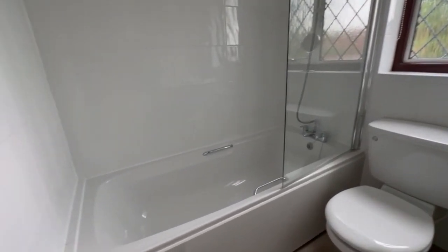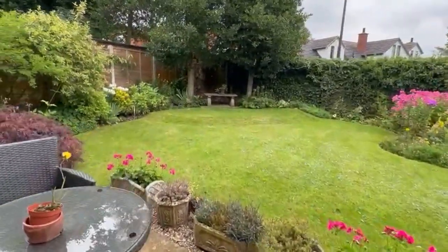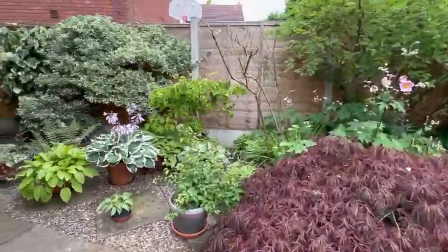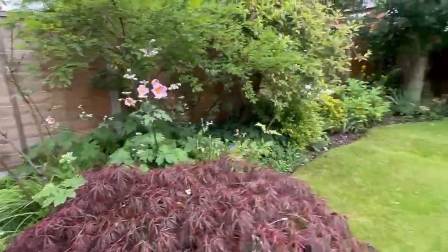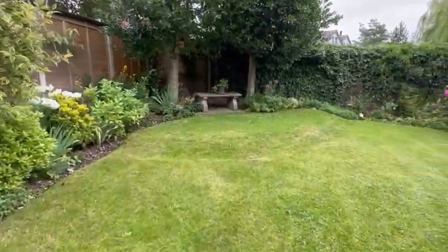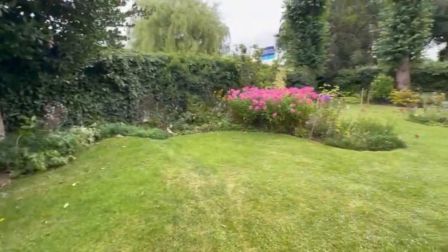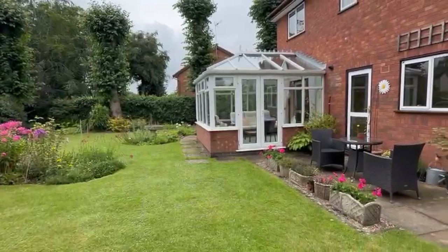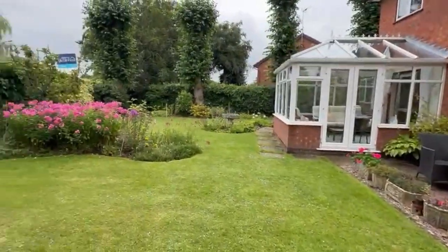And now those gardens — a real feature of the property, there can be no doubt about that. A really good size, well stocked garden, plenty of side access there as you can see. A splendid garden in fact, with a real range of flowers and shrubs, nice and private, great outside space.